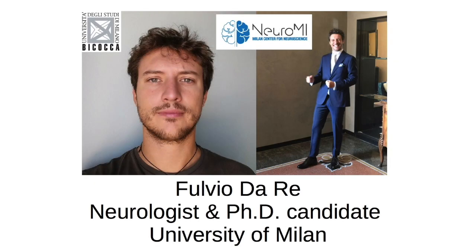Hi, I'm Jeff Phillips, and I'm a clinical neuroscience researcher in the Penn Frontotemporal Degeneration Center at the University of Pennsylvania. My colleague and co-author, Fulvio de Rey, is a neurologist and clinical researcher at the University of Milan.